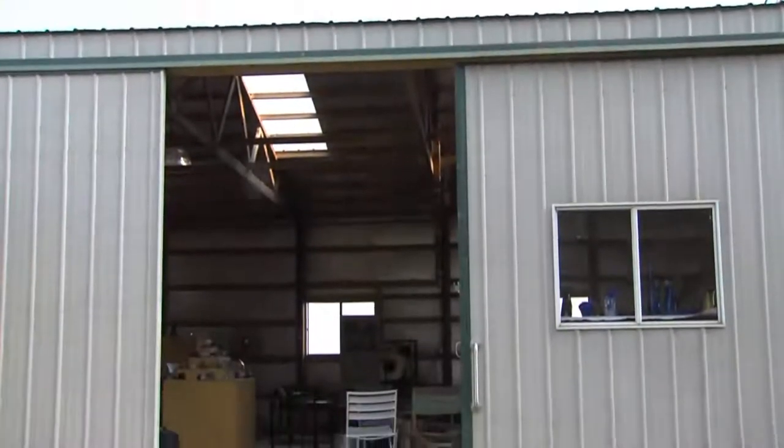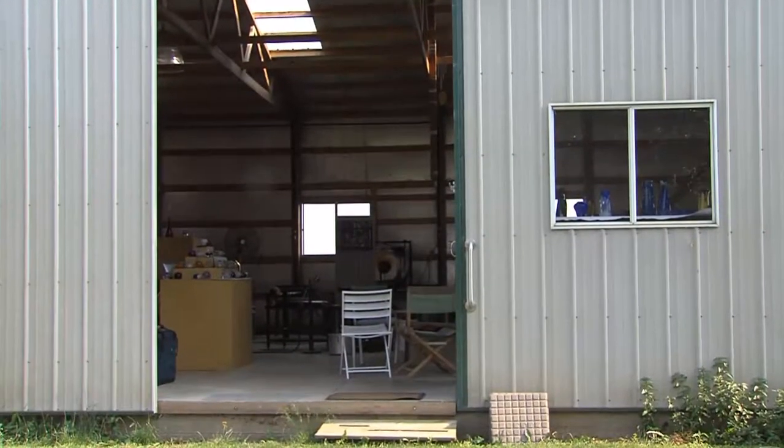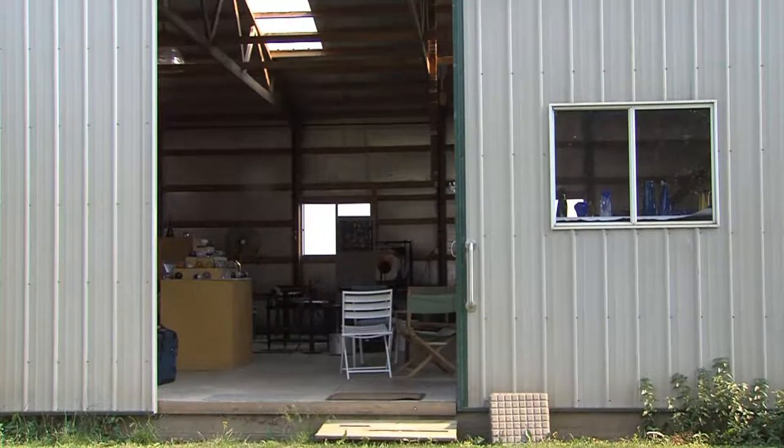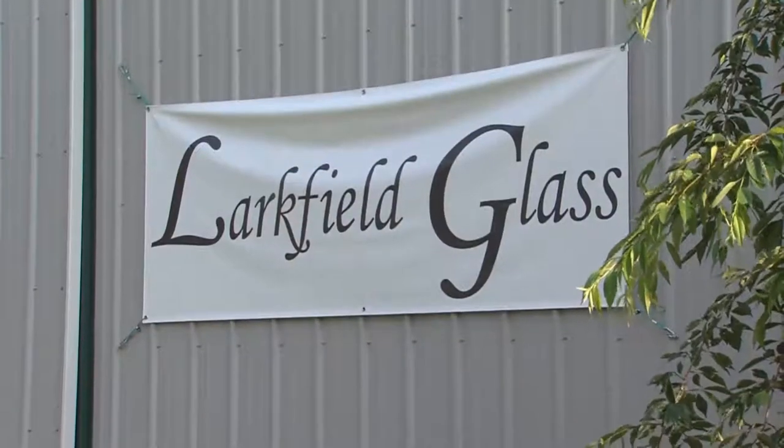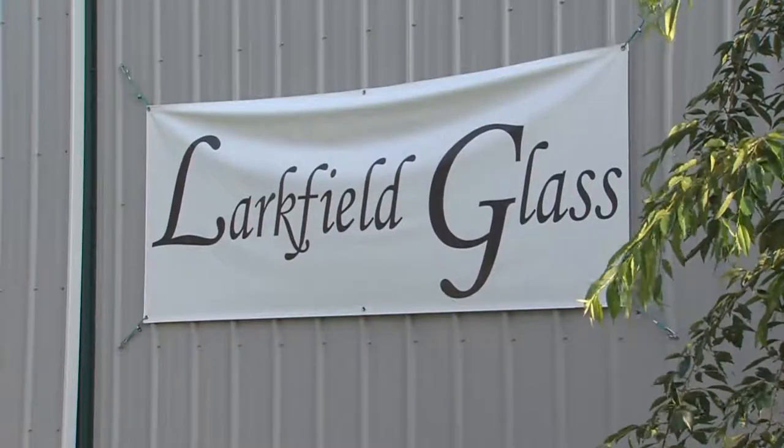Using his engineering skills and her chemistry background, the Turners built their own studio on the site of an old corn crib. In 2007, Larkfield Glass became a reality.